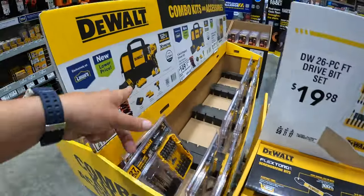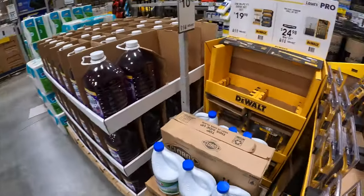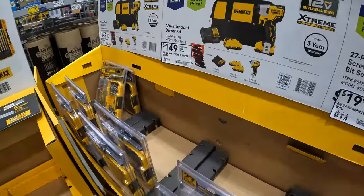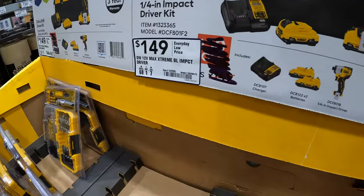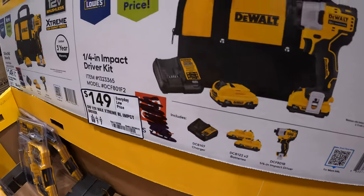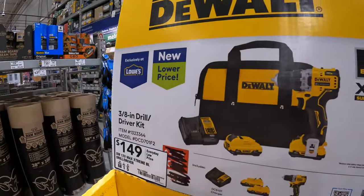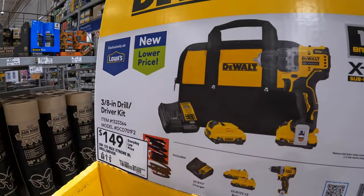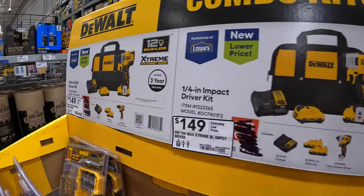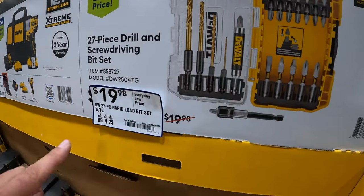They do have other stuff on this side — combo kits and accessories. For $149, the 12-volt extreme impact driver as a kit with two batteries, charger, and a bag. And for the same price, the three-eighths inch drill driver as a kit with two two-amp-hour batteries, charger, and a bag. They also have $19.98 for their 27-piece drill and screwdriver bit set.